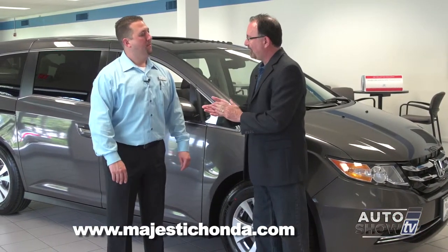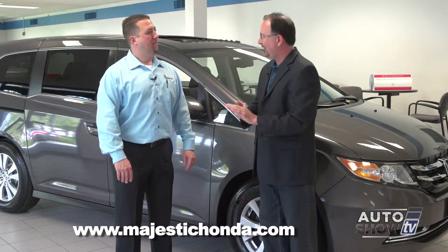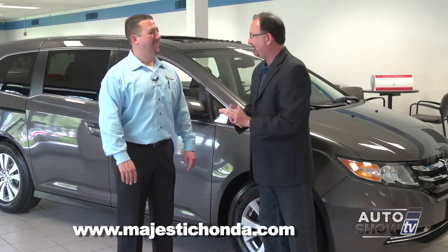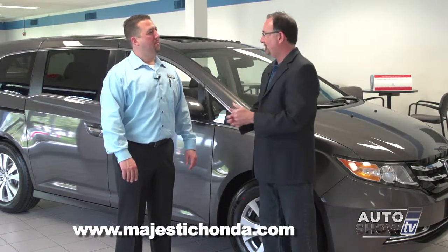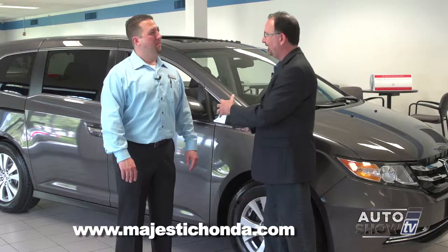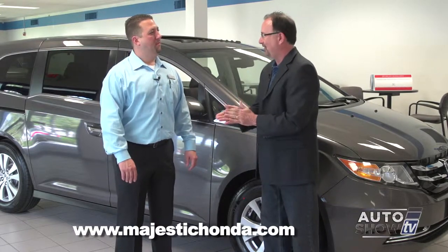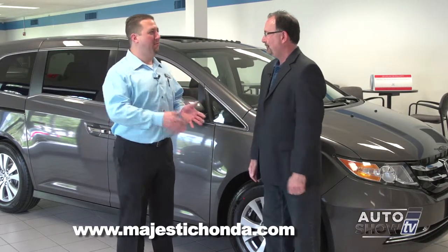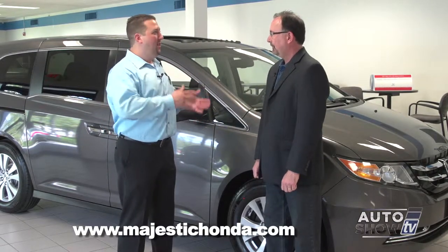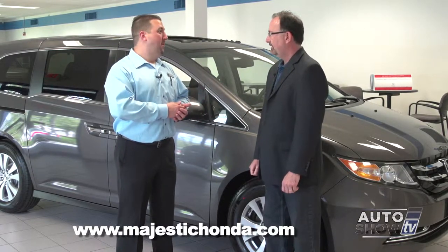We learned a lot about the Honda Odyssey this morning. There are a lot of moms and dads who have said to themselves over the years, 'I'm not going to become a minivan person.' But after you see this and maybe come down to Majestic for a test drive, I think you're going to have some converts. The Odyssey has the stigma of the minivan, but when you see all the versatility, safety, performance, and cost of ownership, it really helps convert people over.